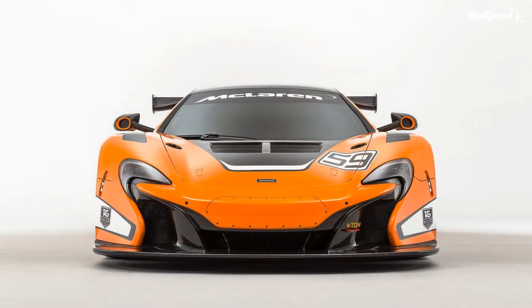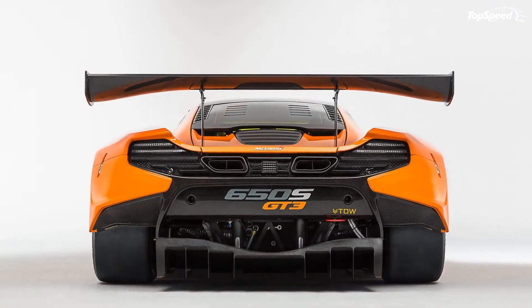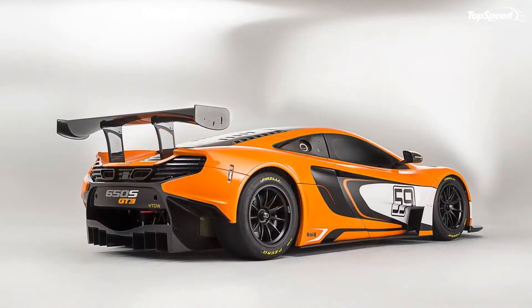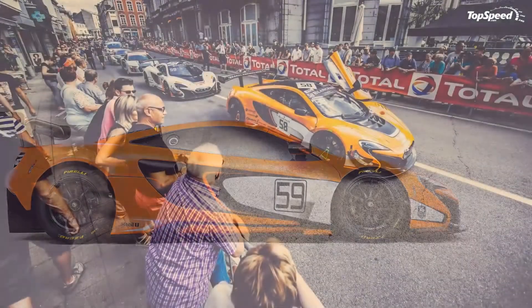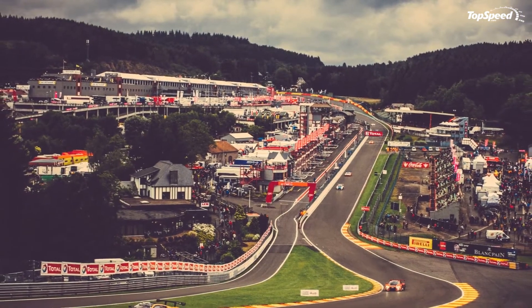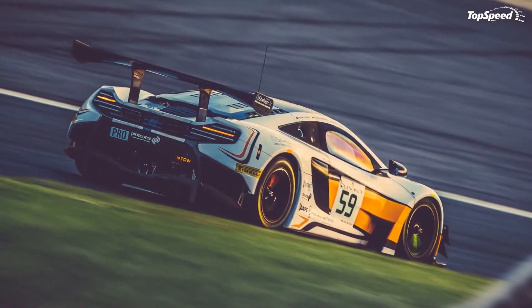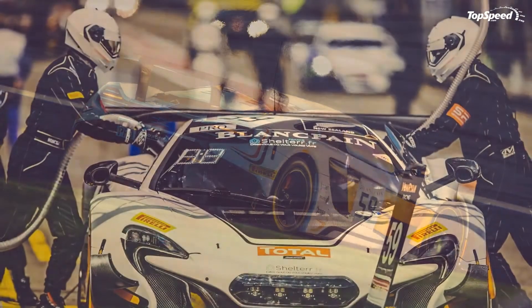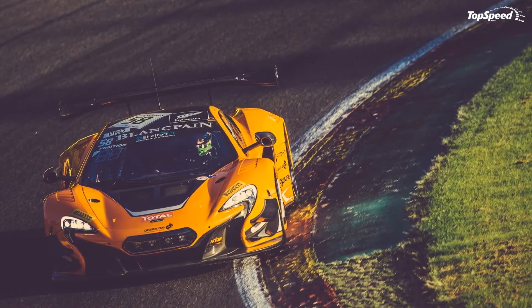Competition — Audi R8 LMS Ultra: the Audi R8 LMS Ultra is McLaren's main rival for the 2015 Blancpain Endurance Series. The German race car is based on the production road-legal Audi R8 and features a bevy of racing upgrades to make it viable for endurance events. Setting it apart from the road-going R8 are a revised hood, front bumper spoiler, new side sills, a larger rear wing, and a race-specific rear diffuser. A track-ready suspension system and more efficient brakes are also part of the package. Behind the seats lies Audi's familiar 5.2-liter V10 engine with certain updates added to increase its potential.